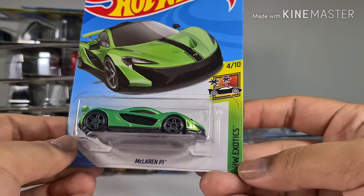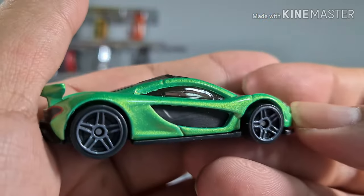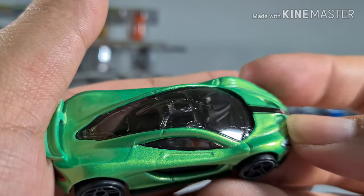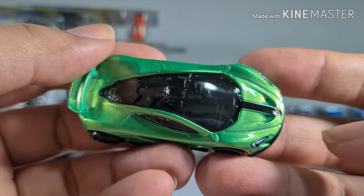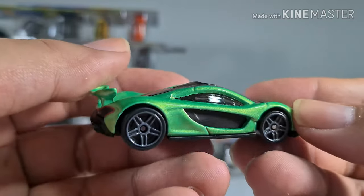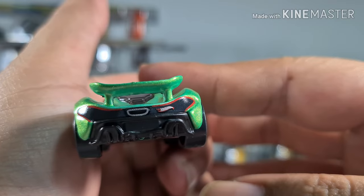The McLaren P1 from Hot Wheels Exotics. The green they used is very different from the Porsche — this one looks like an iridescent kind of green. There's a very nice Hot Wheels logo at the back.